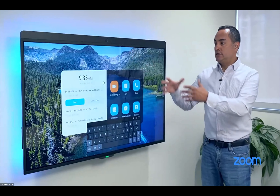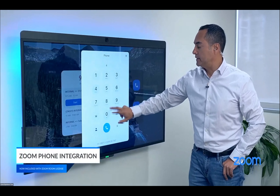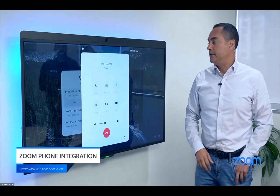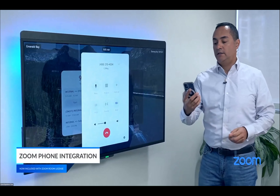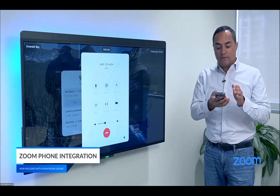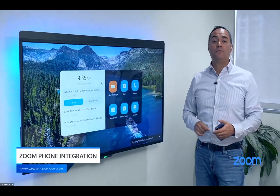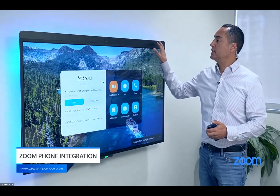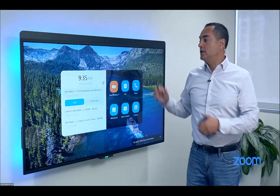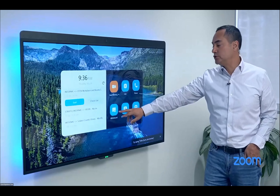Another use case is this as a big Zoom Phone. When I want to make a phone call, I just open the dial pad and I'm off and running. That could be a cell phone I called out to or an audio bridge. It's one of the best Zoom Phone devices available because it has an embedded microphone array of 16 microphones — very powerful — and the speakers are booming out of the side.